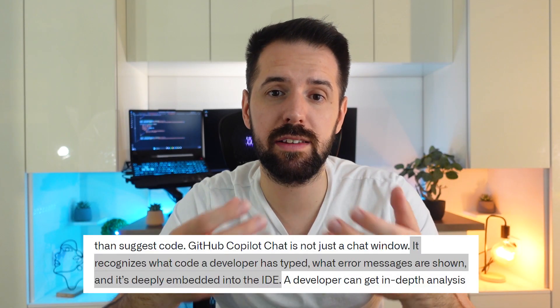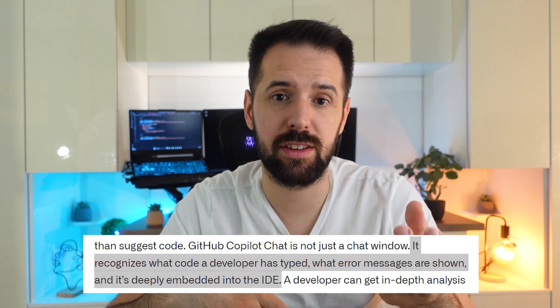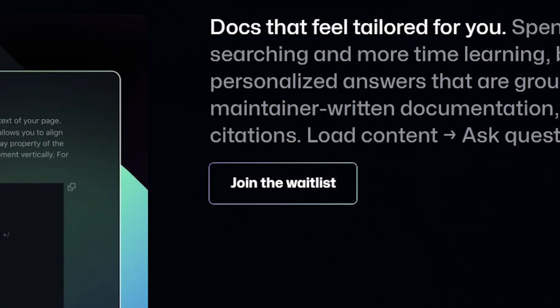As GitHub said, it recognizes what code the developer has typed, the error messages, and is also deeply embedded into the IDE. If you want to test this, there is a waiting list where you can sign up and use some features, but not all — just some. You can think about this version as a beta or a technical preview. Basically you have some features to work with, but it's not open to the public yet.